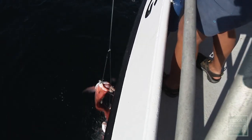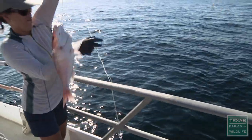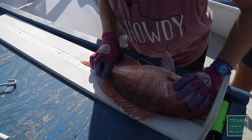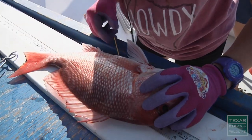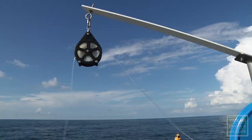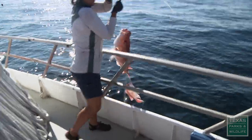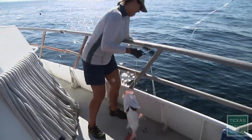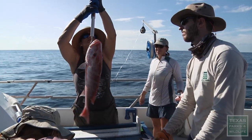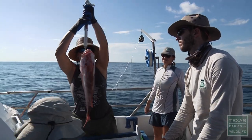Line one, no bait. Line two, no bait. Line three, no bait. Line four — red snapper. All of the fish get measured and they get tagged. Tag number 417. Then they all get released. Line three — ginormous red snapper. Today we caught over a dozen snapper. That red snapper is enormous — this one is 4.6.